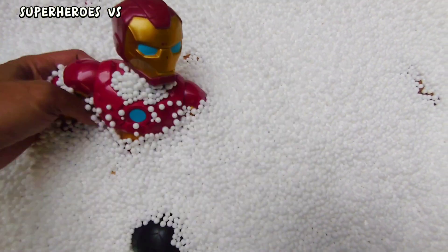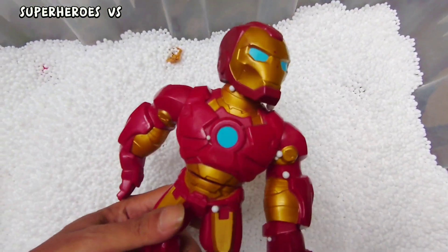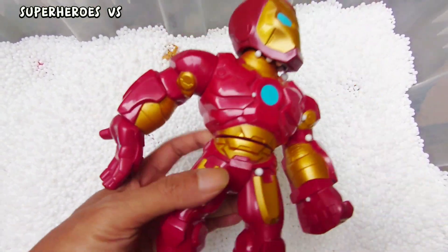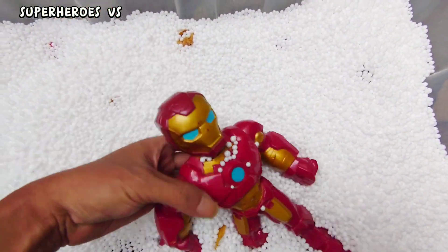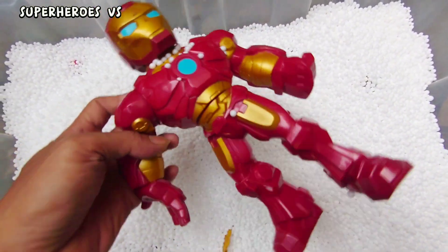We found action figure Ion Man! Very cool guys — Ion Man! Okay, next.